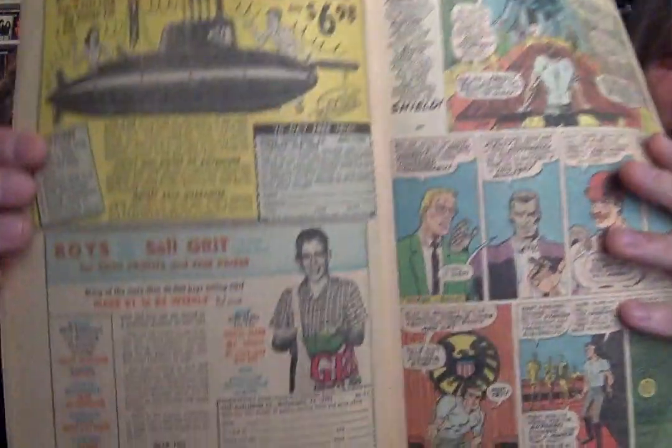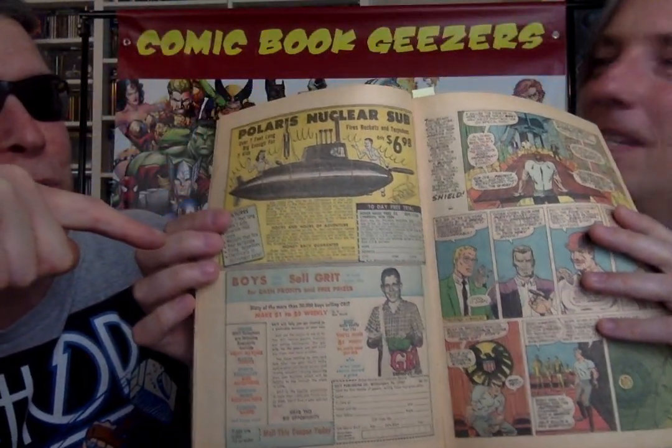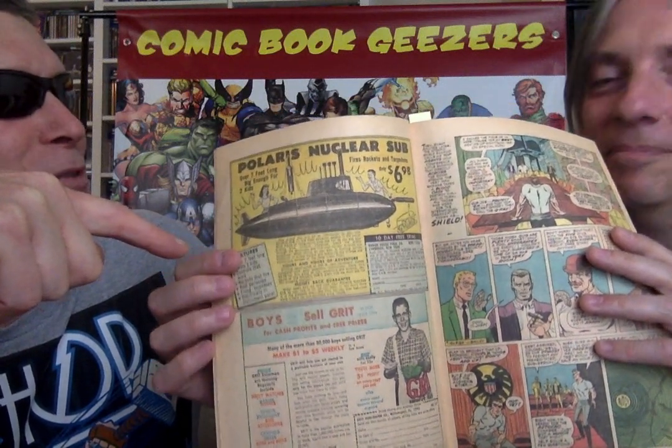It's cardboard, I'm sure. It probably gets wet and waterlogged. And then there's the sad sack — Boys Sell Grit. America's greatest newspaper. You can make $7 a week. There's 30,000 newspapers, 1.2 million subscribers, and you can make $0.07 profit per paper. There's an ad to be a paper boy, but I've never heard of the paper — Grit — in my life.